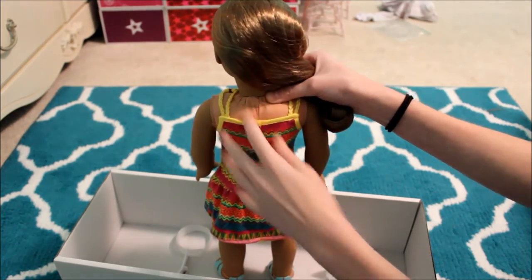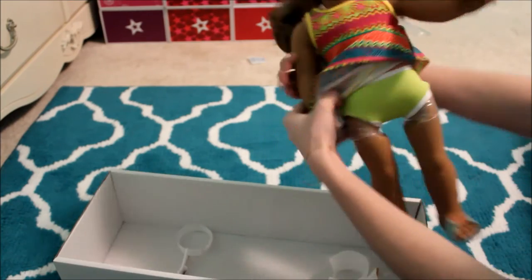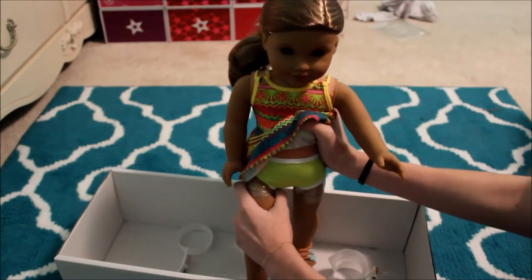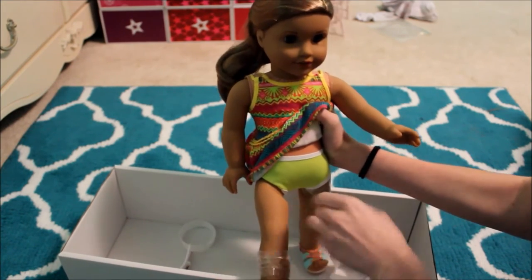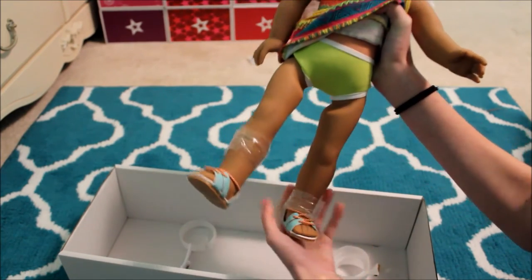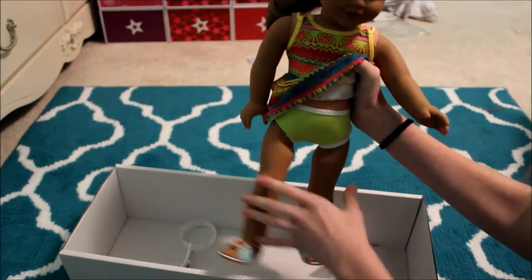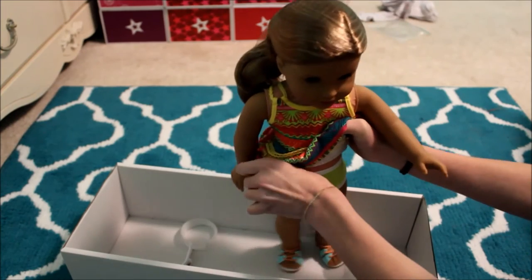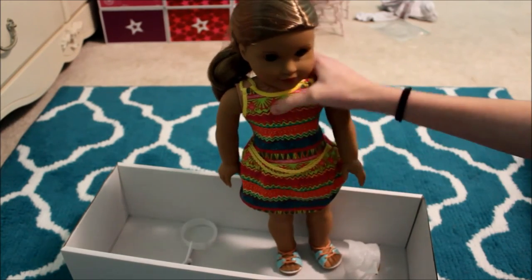A lot of people are probably just going to cut that open and restring her. She has leg wrappings too — those are a bit harder to get off than the arm ones; you might want a parent to help. Her panties are green.